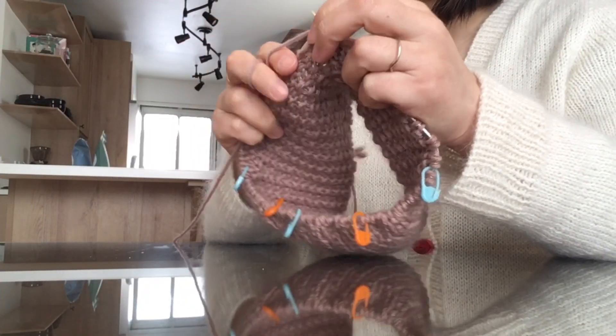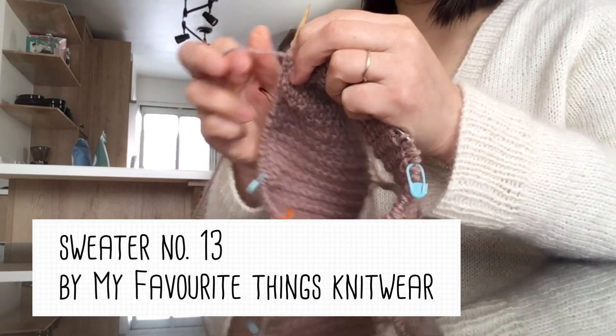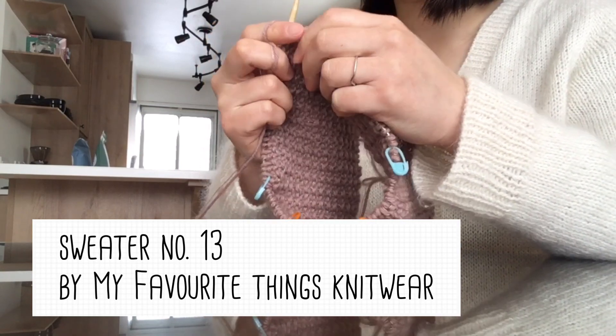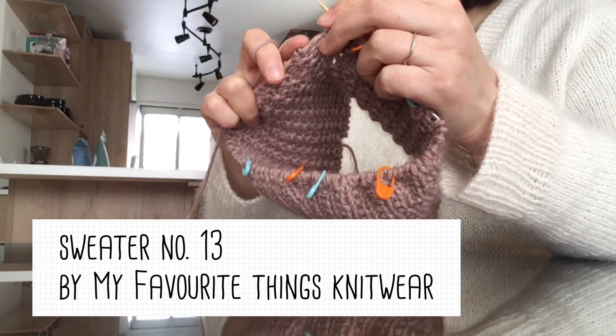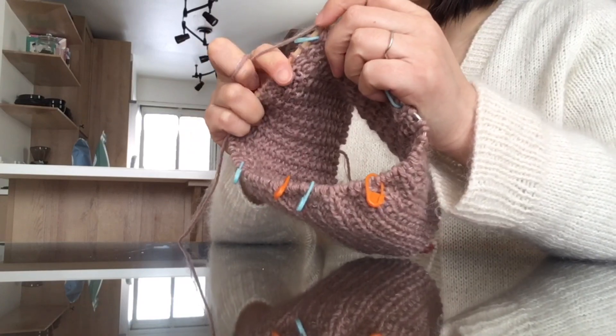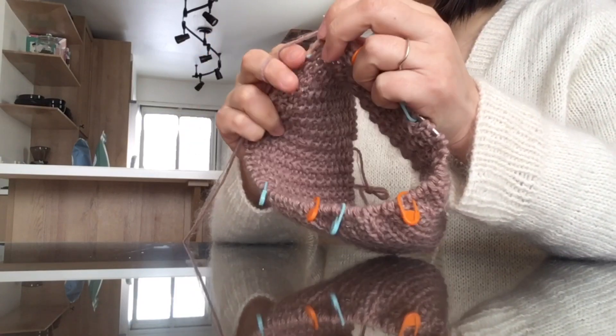What I have on my knitting needles is Sweater Number 13, a pattern designed by My Favorite Things Knitwear. Just to make it clear, it's not my 13th sweater — I'm far behind that — it's just the name of the pattern. I always wanted to knit a sweater I can wear at the beginning of spring when it's still cold in the morning and at night.